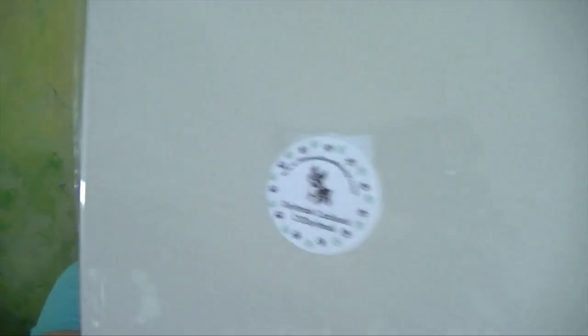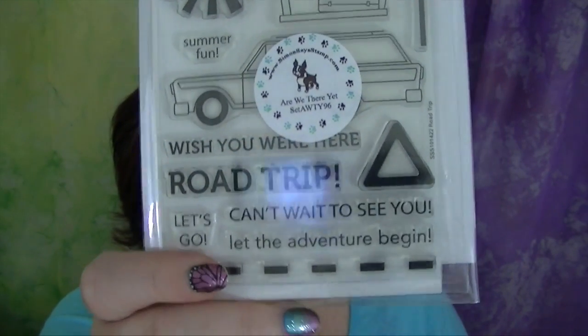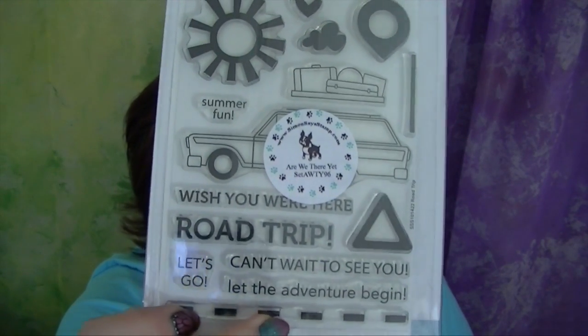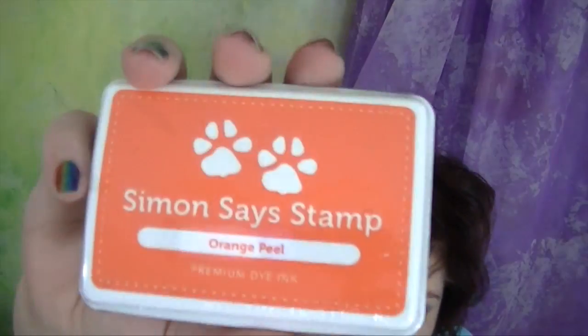I got a few things from Simon Says Stamps. I got some paper to try out - different kinds, different colors, 8 and a half by 11. I've never used their paper so I'm going to try it out and let you know on my craft channel. Girls Night stamp - isn't she cute? I want to color these with my Shinhan markers. These are Simon Says exclusives; you can only get them from Simon Says. This one has tiny hearts. Here's another exclusive stamp set - I love that old car, isn't that fun? And this dashed line, like to make a road. And the sun. Another stencil - this is the Harlequin stencil. I want to try out their inks: I got Lavender, Audrey Blue, Fern, and Orange Peel. That's it for this haul.